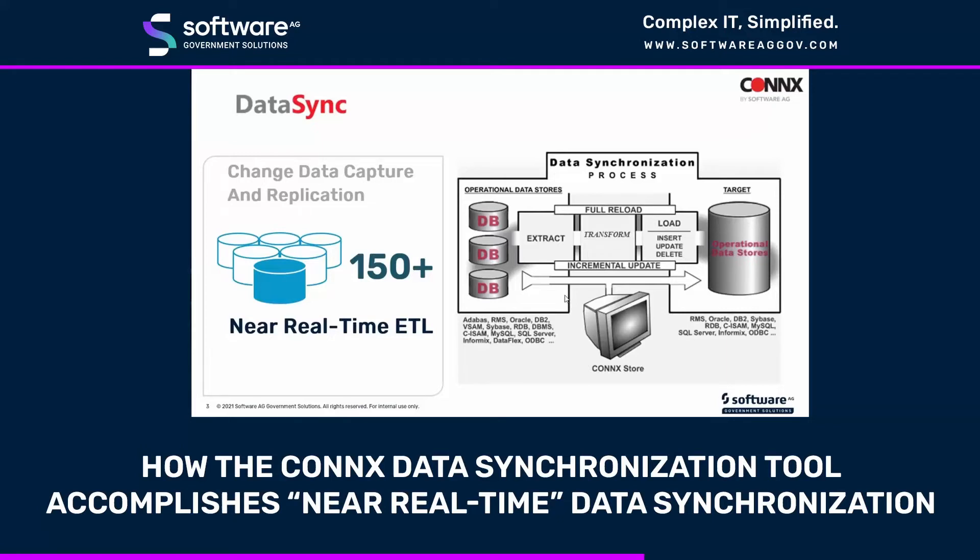We have access to over 150 different adapters to get access to this back-end data. Within the tool, it allows you to incrementally update the current snapshot of the data through a simple-to-use scheduling interface.